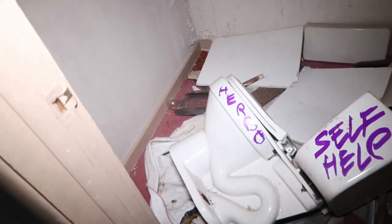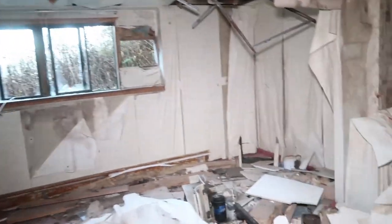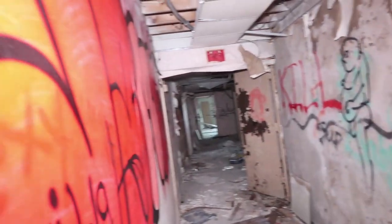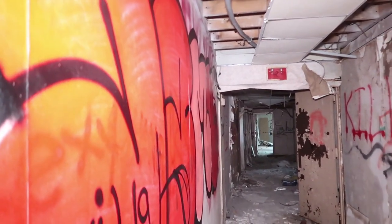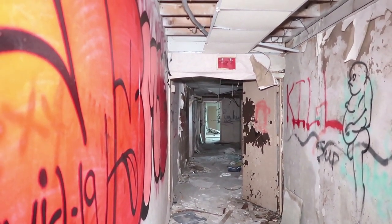Destroyed. Look, they ripped the toilet out. That's done for. I don't know why people got to come in and destroy stuff. I wish they wouldn't. It would look way cooler if everything wasn't wrecked. Oh my God, I wasn't expecting this — I walked around the corner and this opened up like crazy right here.